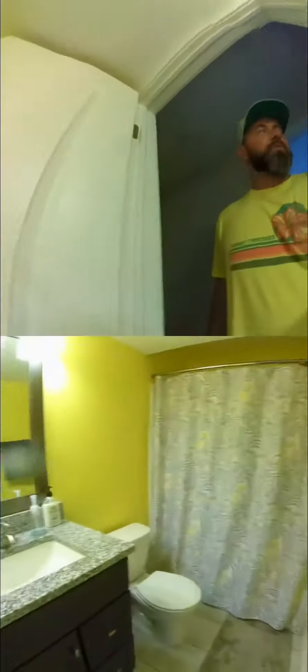I will show you the downstairs really quick here. The basement — a little kitchen over here. The bathroom downstairs, and then you have two more bedrooms down here.